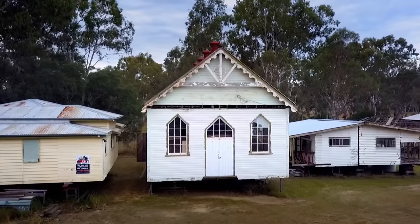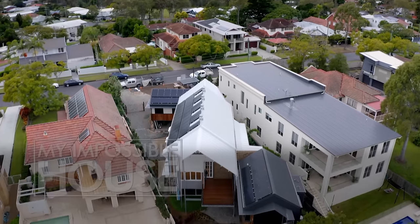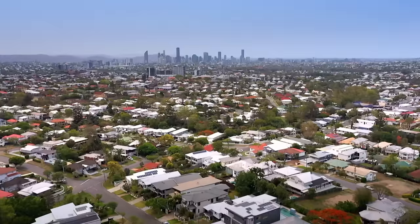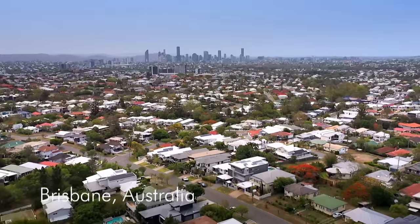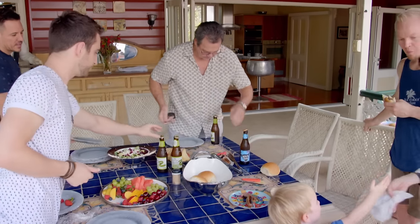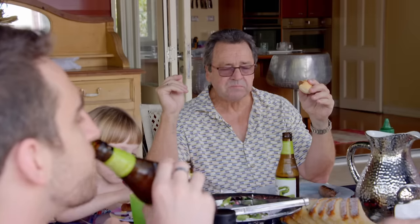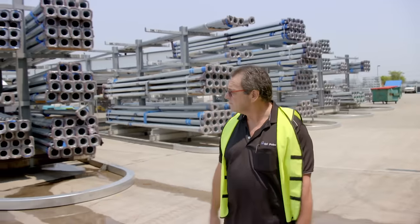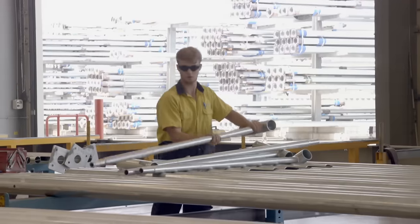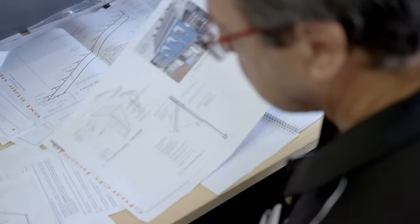Happy days. To transform this century-old Salvation Army Hall into a spectacular family home. In Queensland, on Australia's east coast, family man Bob Chambers is the proud owner of a steel fabrication business. He also has a passion for property and is about to take on his most ambitious renovation to date.